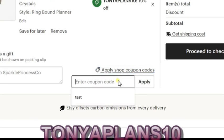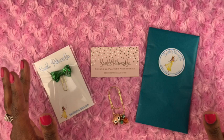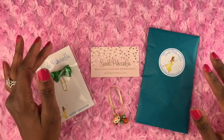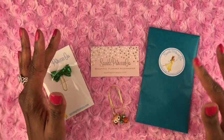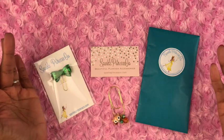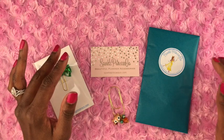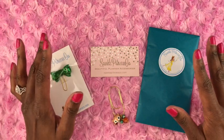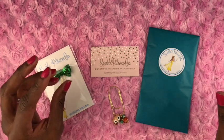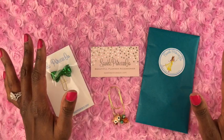You can save money by clicking on the link in the description or by visiting the Sparkle Princess Co. Etsy store and entering coupon code TanyaPlans10. I have been looking at Sparkle Princess Co. planning accessories on Instagram for a while — I would scroll through my feed and see these beautiful planner accessories. This was actually the first time I ever ordered from Etsy and it went very smoothly. I got my package super fast and it was packaged so professionally.